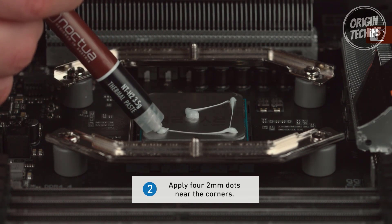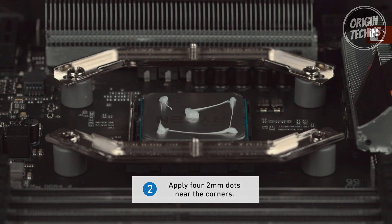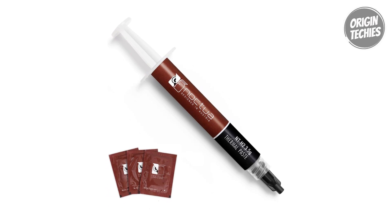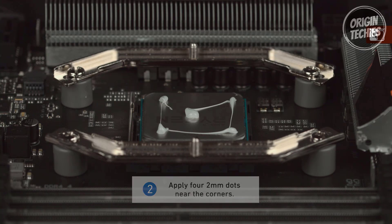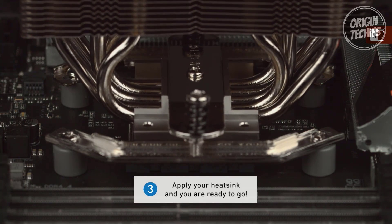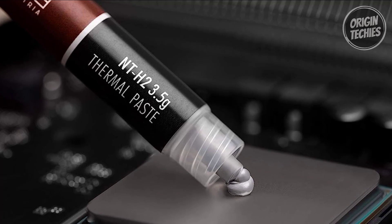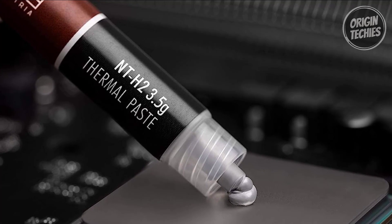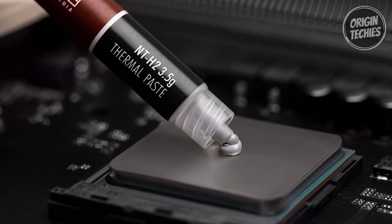The NT-H2 can significantly lower temperatures compared to stock thermal pastes, making it an excellent choice for AMD Ryzen and Intel Core CPUs, AMD Radeon and NVIDIA GeForce GPUs, as well as gaming consoles like the PS4, PS5, and Xbox. It's also suitable for laptops. Noctua's commitment to quality is evident in the NT-H2's excellent long-term stability, with a recommended storage time of up to three years and usable on a CPU for up to five years. The 3.5g pack is sufficient for approximately 3 to 20 applications depending on CPU size.